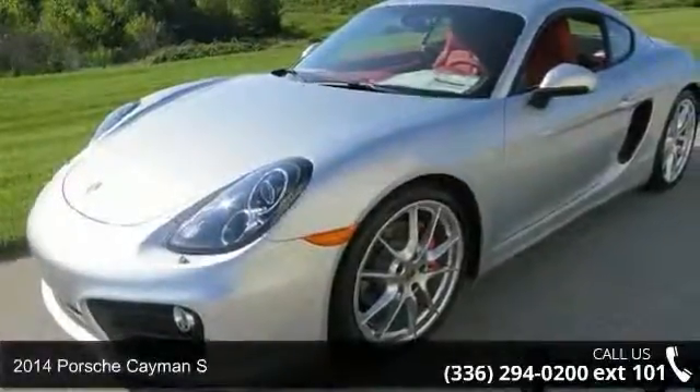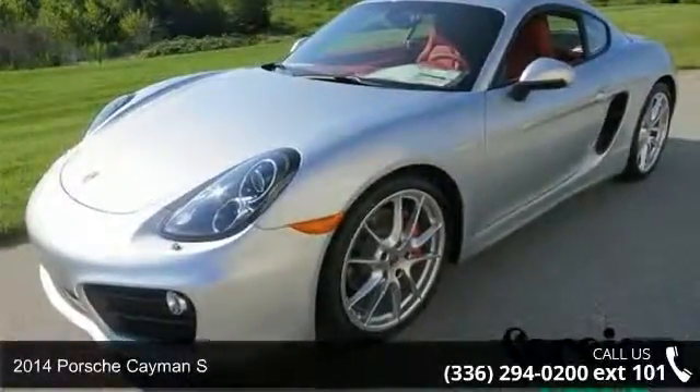Presenting the 2014 Porsche Cayman S. This may be the set of wheels you've been looking for.